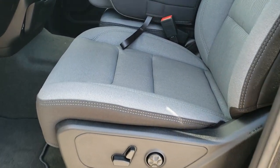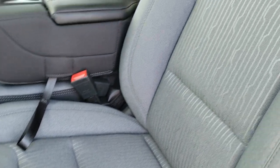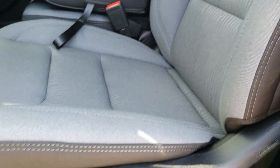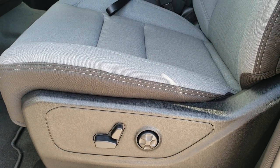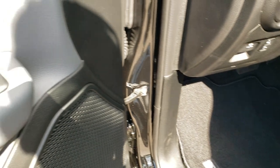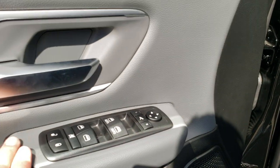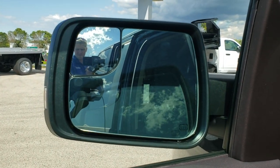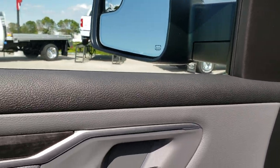Inside, the Level 2 package gives you the gray and black cloth interior. Both of these seats are heated. You get a driver's side lumbar and power seat. Of course, you've got factory floor mats throughout. There's your power windows, power locks, power mirrors, and power fold-in mirrors — they also power fold out.